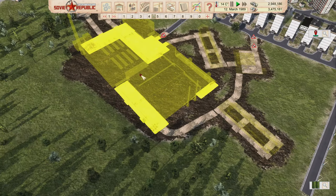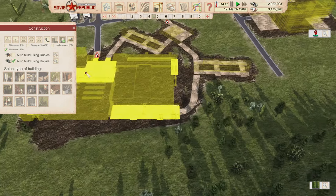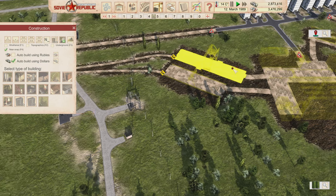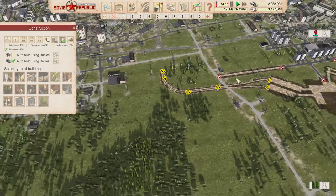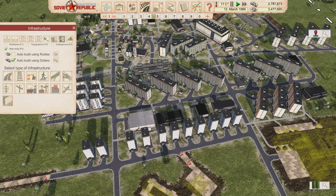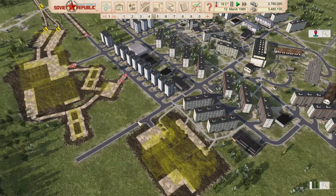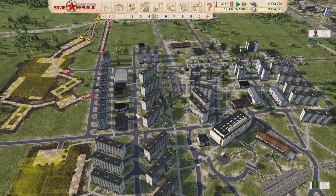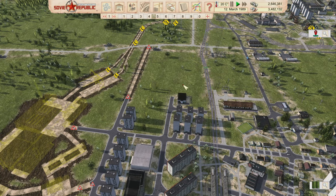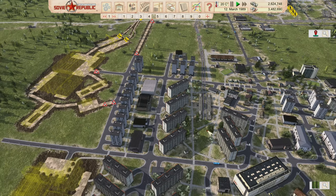I'll add a walk path so workers can walk up to the university, get highly educated, and be ready to work at the vehicle plant. The vehicle storage is where finished cars will be staged to ship out by train. Now let me explain how personal cars work in this game.